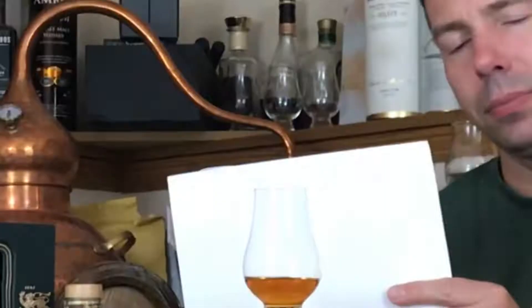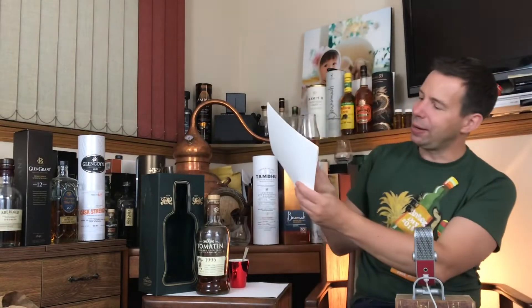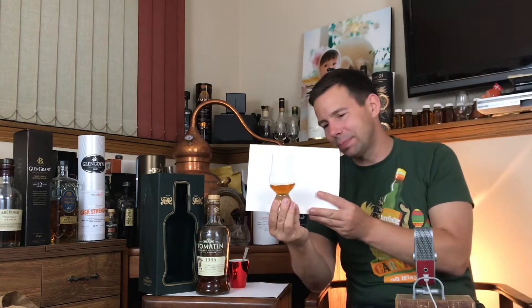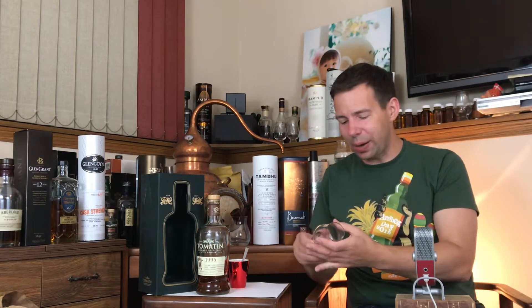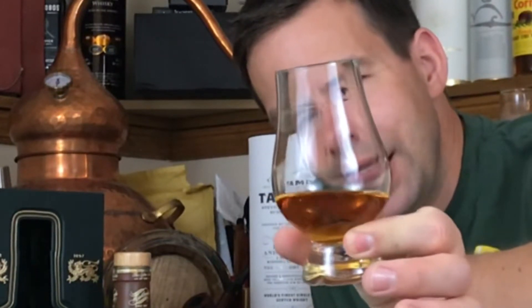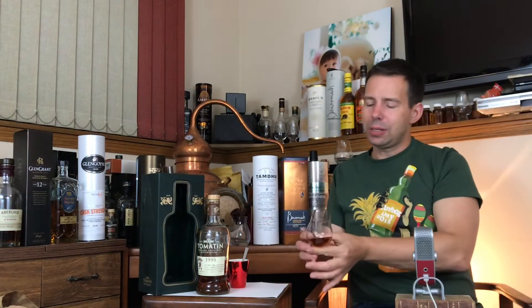Let's have a look at the color. This is a little bit above gold, not quite at copper but nearly — getting towards copper. Beautiful color, very nice. And the legs — let's check out the legs of this Tomatin 21 year old 1995, finished for three years and three months in Oloroso sherry. Very slow to develop, and slightly thinner than the Anok, not quite as showy. But very nice. We should have a nice moderate mouthfeel — let's see if we can verify that.